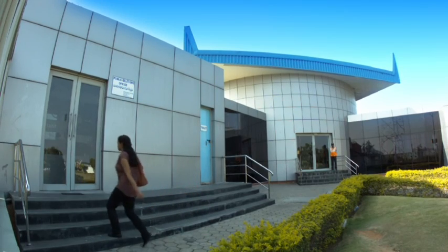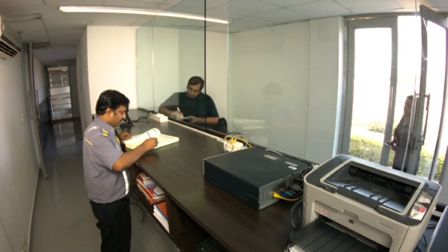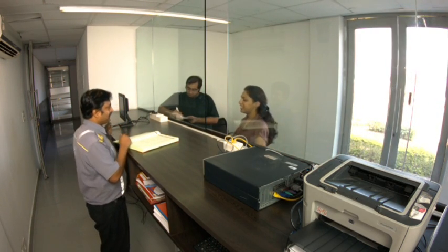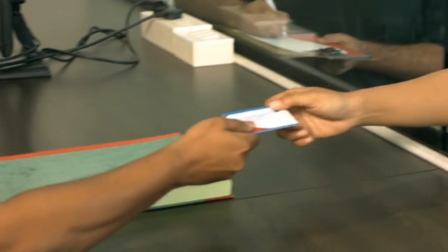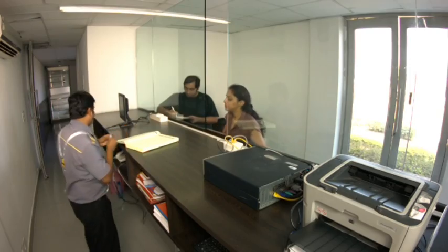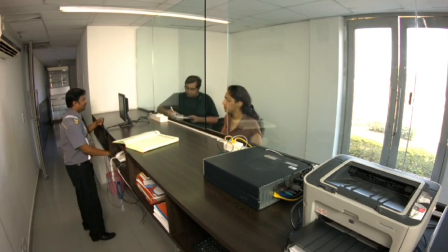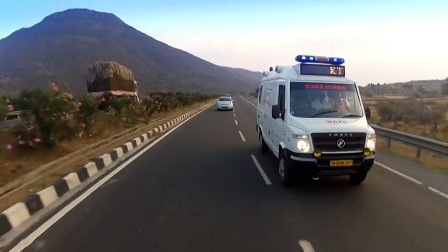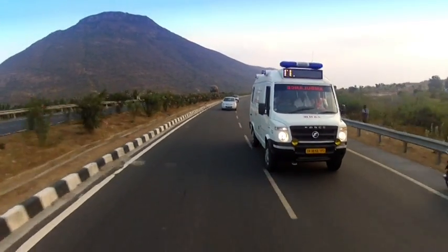All L&T IDPL toll plazas are equipped with a point of sale area to service the needs of the road users for issuance, topping up and management of smart cards and radio frequency identification tags. Exclusive areas have been earmarked for toll operations, route and rescue operations, and maintenance activities.